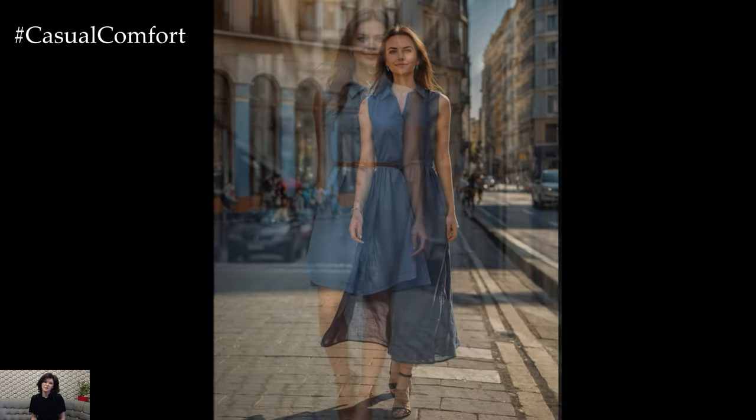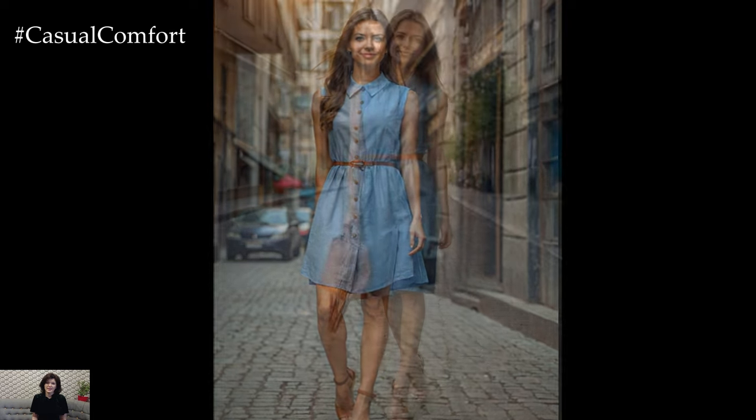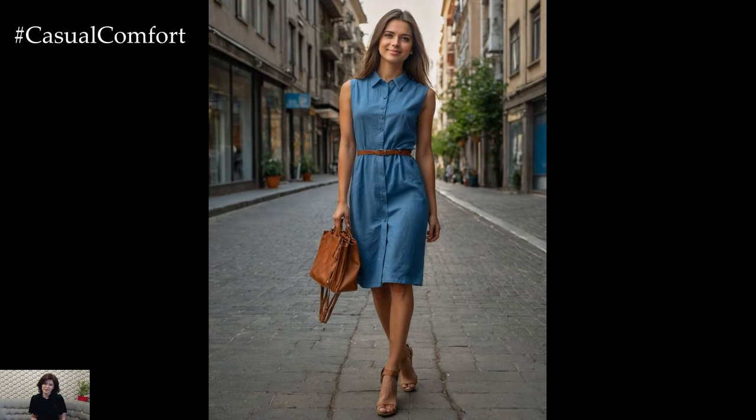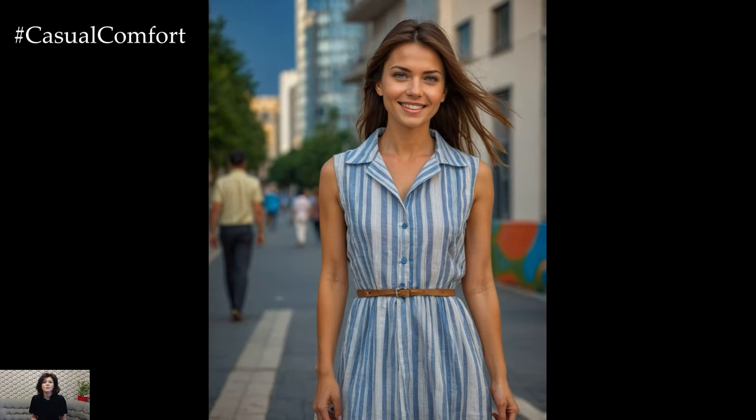For a more relaxed office vibe, you can opt for a cardigan and loafers. The dress's neutral or pastel colors make it easy to coordinate with various accessories, allowing you to create different looks without needing an entirely new wardrobe. This adaptability makes it a valuable addition to your professional attire.